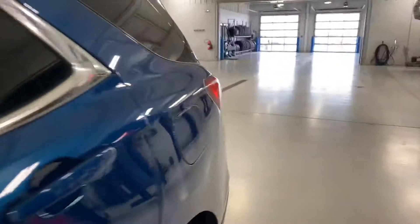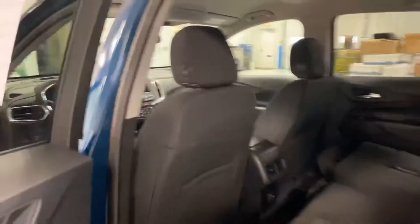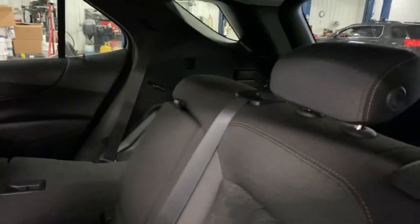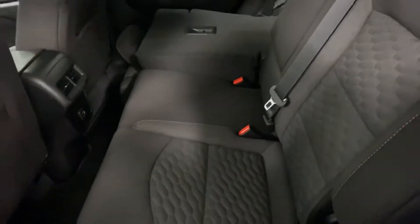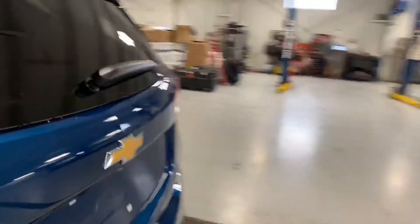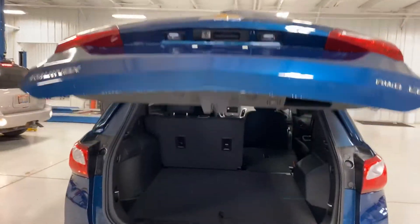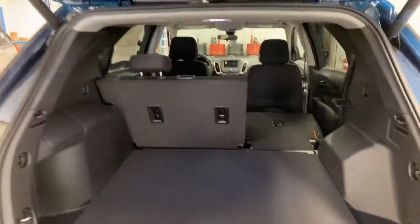I'm driving one of these right now, back and forth from work. It averages a little over 30 miles a gallon, so it's something that will get you excellent fuel economy. They also just came out with zero interest for 84 months on this vehicle for qualified buyers.